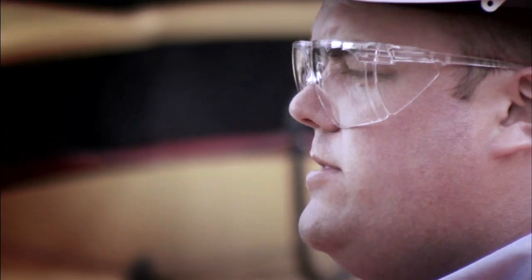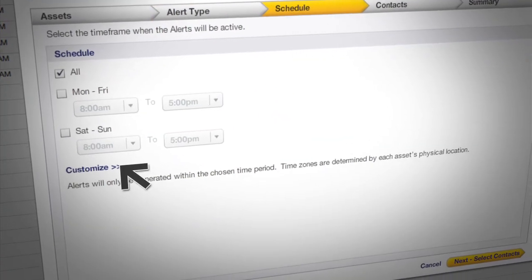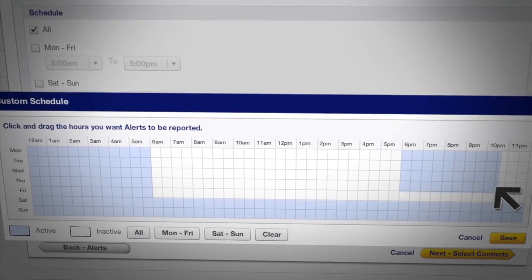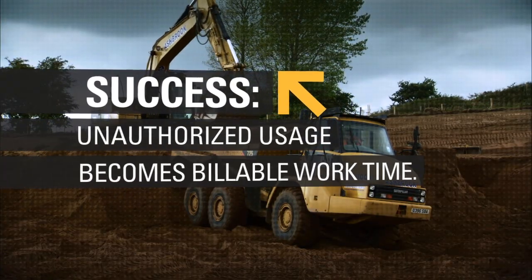The benefits of ProductLink to the customer: he knows where the machine is, he knows where it's operating, and he knows how it's operating. You might have machines out on hire for a five-day week, and the customer has been a little bit cheeky and using it on a Saturday and Sunday. You can see that — you can log in to ProductLink, invite the customer into your offices and say, 'There's the proof. If you used it seven days, there's your bill.'